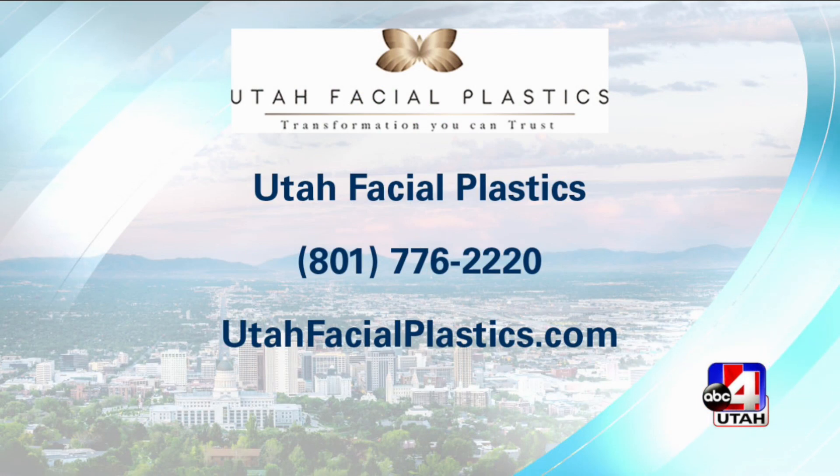It actually takes a year for the hair to kind of fill in, but sometimes that's a good thing because most men are not so excited about everybody knowing that they had a hair transplant. So if this is something that you're thinking about, Utah Facial Plastics is the place to go. That is their website, utahfacialplastics.com, and the phone number.